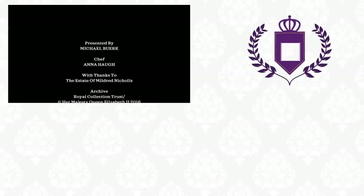That's it for our programme on food for royal country pursuits. See you next time. Bye.